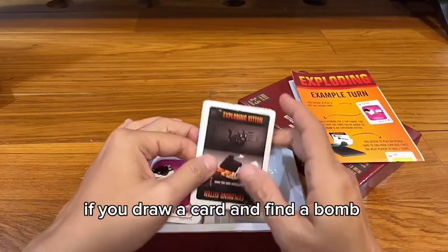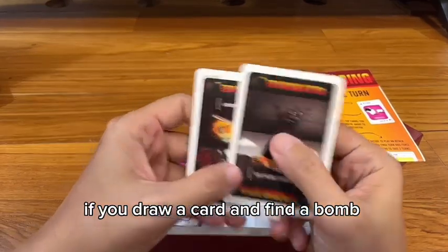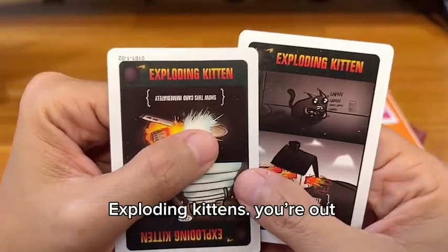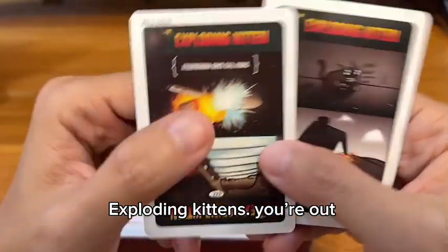If you draw a card and pull a bomb — like this — an Exploding Kitten, you're out.